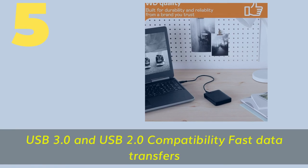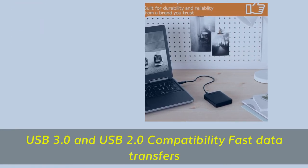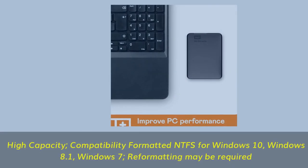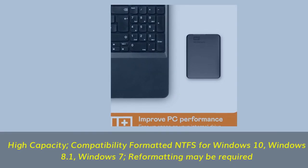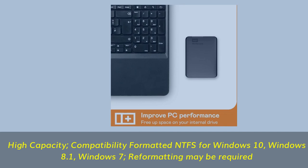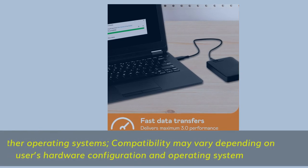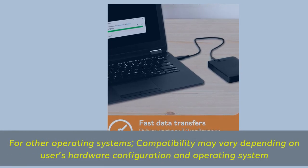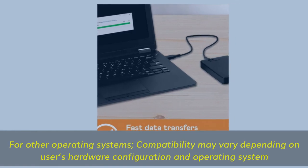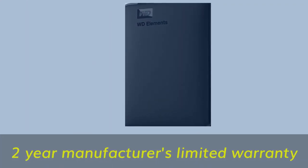Number 5. USB 3.0 and USB 2.0 compatibility for fast data transfers. High capacity, formatted NTFS for Windows 10, Windows 8.1, and Windows 7 — reformatting may be required. For other operating systems, compatibility may vary depending on the user's hardware configuration and operating system. Three-year manufacturer's limited warranty.